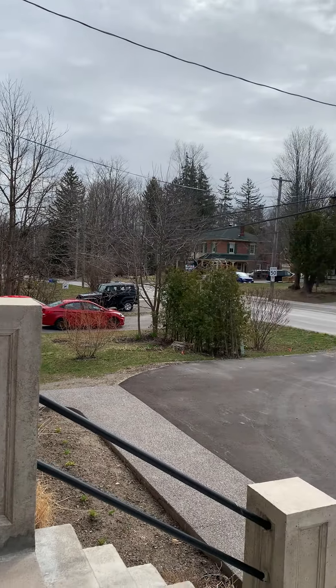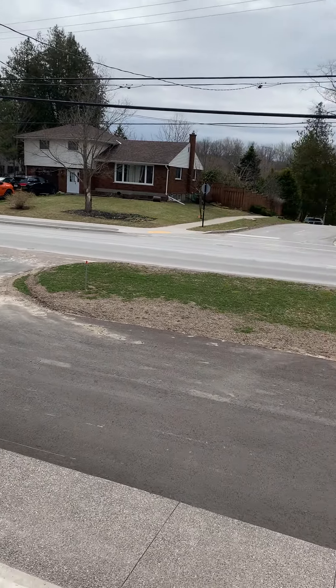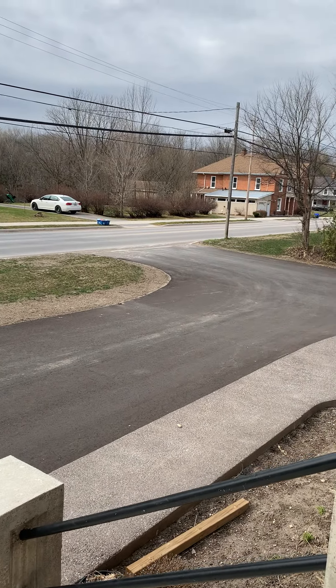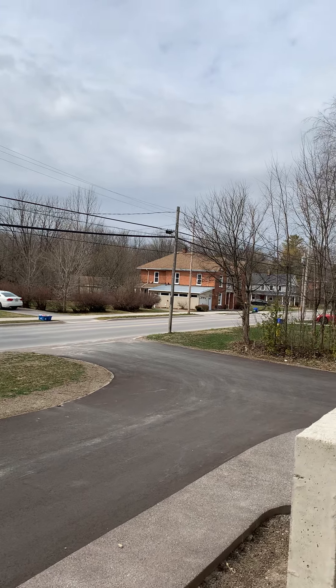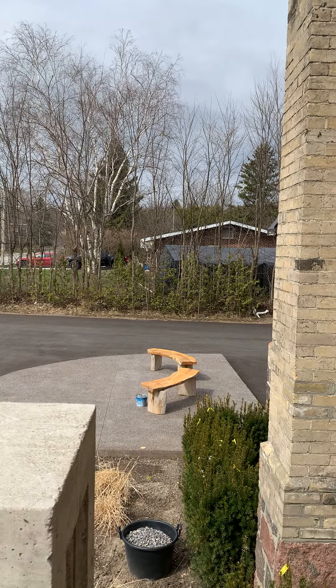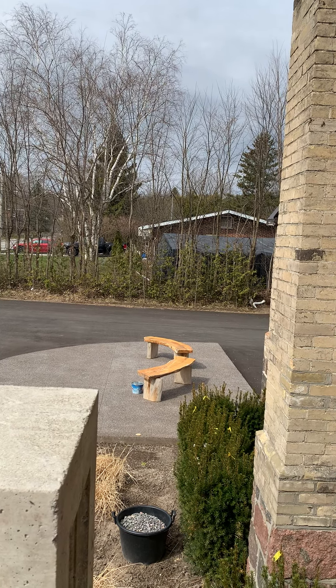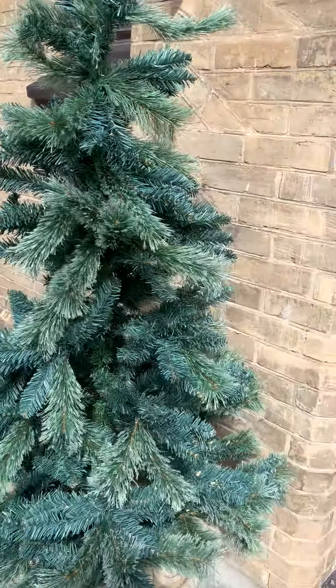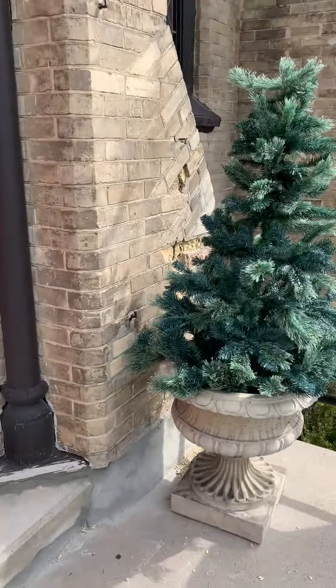What we have here in front is a semi-circular driveway, brand new, where the limo will come up. We have some benches out here for a little smoking area and the gardens, which we're going to be working on as it gets warmer.